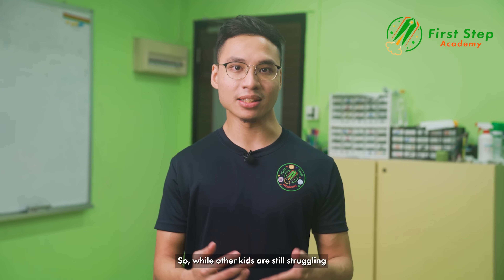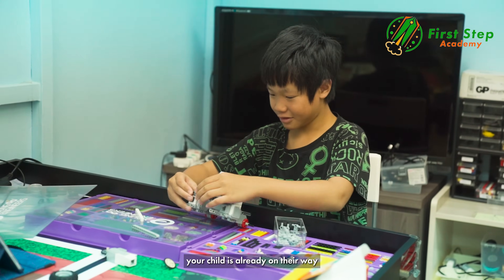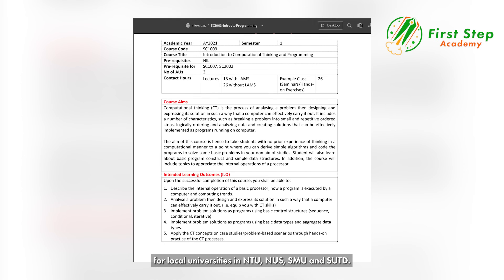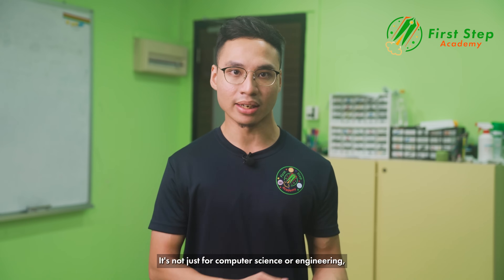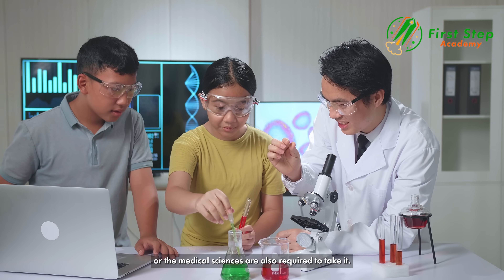So while other kids are still struggling to master grade 4 and 5 for piano, your child is already on their way to their preferred secondary school. Computational thinking is also a mandatory module for local universities — NTU, NUS, SMU and SUTD. It's not just for computer science or engineering; even students studying law, arts or the medical sciences are also required to take it.